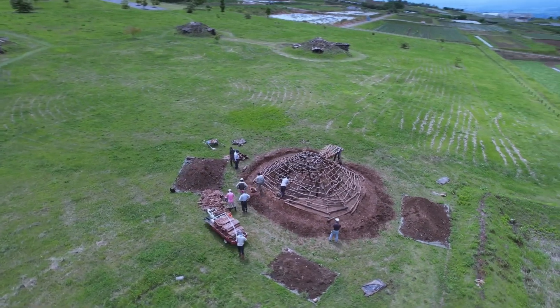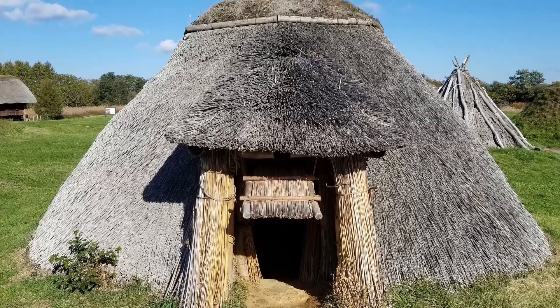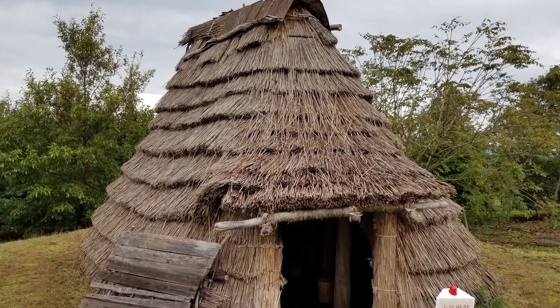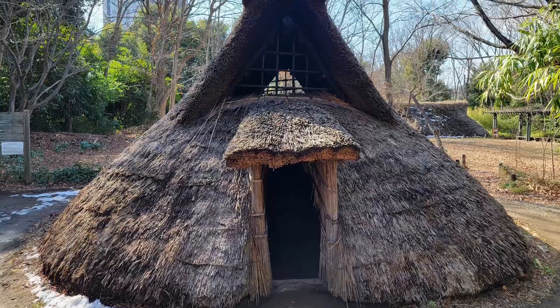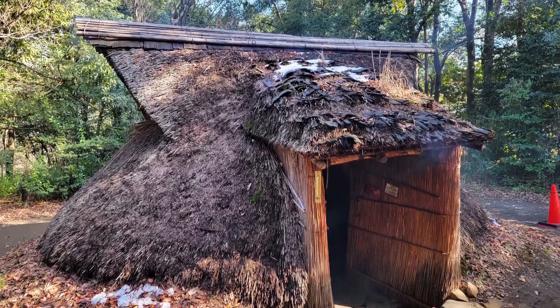Today there are five pithouses at the site. In Japan, tens of thousands of Jomon pithouses have been excavated, yet there are few remains that positively identify their above-ground structures. Even so, there have been around 300 attempts at their reconstruction throughout the country, with a number of design variations.